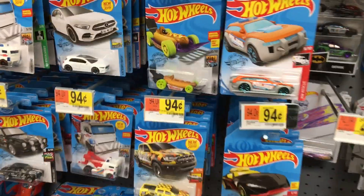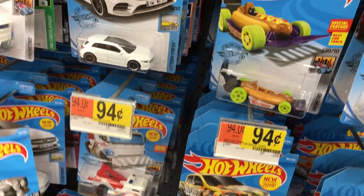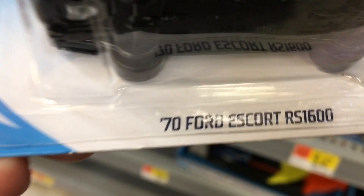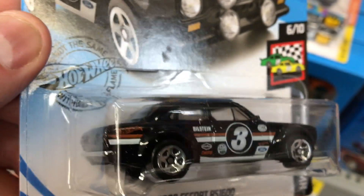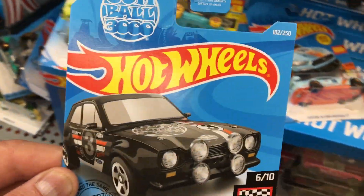I don't think there's gonna be any treasure hunts, but there's a lot of new ones that I've never seen. That's a cool one. 70 Ford Escort — yeah, I've never seen that one. That's a nice one.